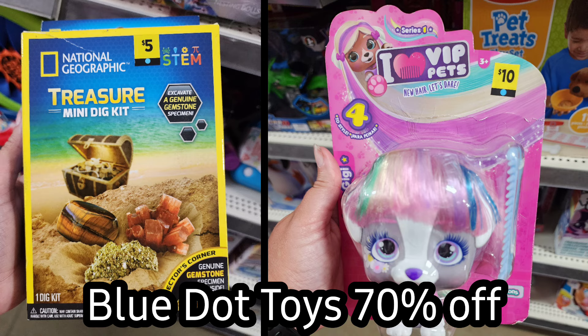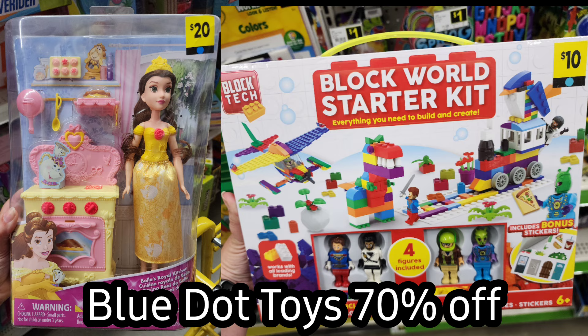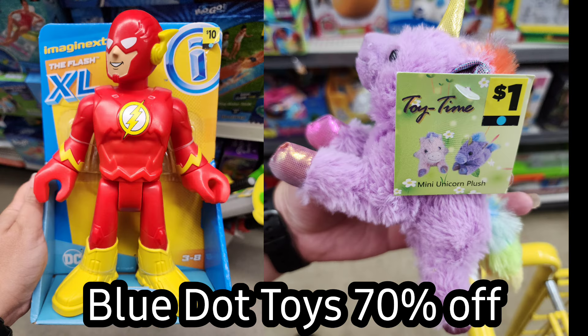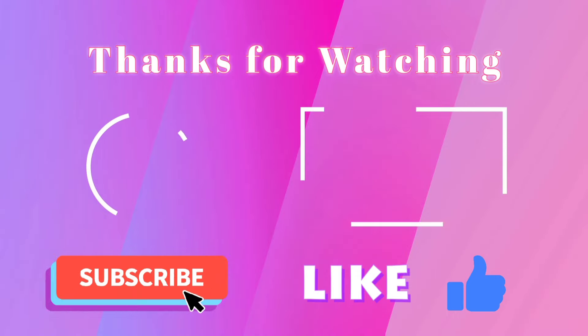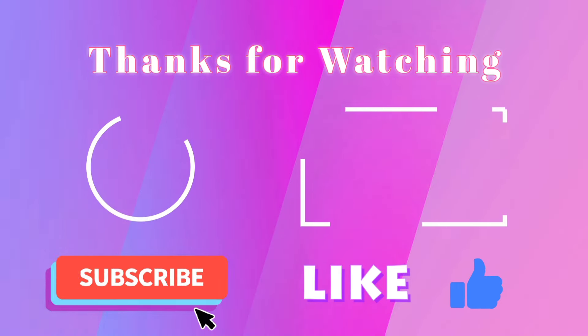I do want to say thank you to all of you who have left me really nice comments this week. It really helps me want to make more videos, knowing that people really enjoy and appreciate them. I hope this video helps you all out, and you have a wonderful Dollar General week. Until next time, bye!